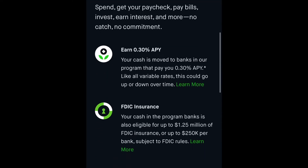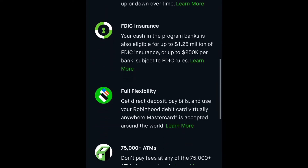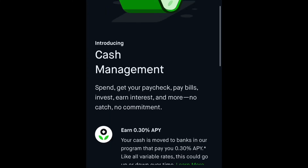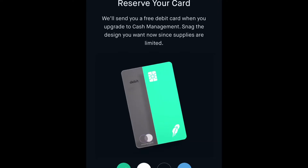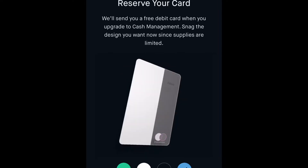The next tab is the cash management tab. If you're interested in opening a bank account with Robinhood, you can get around three percent APR — the rates go up and down, but it's federally insured. It does have ATMs you can find via the app. You have to join the wait list, fill out all the information, and you can see if you're approved to get the debit card and bank account.